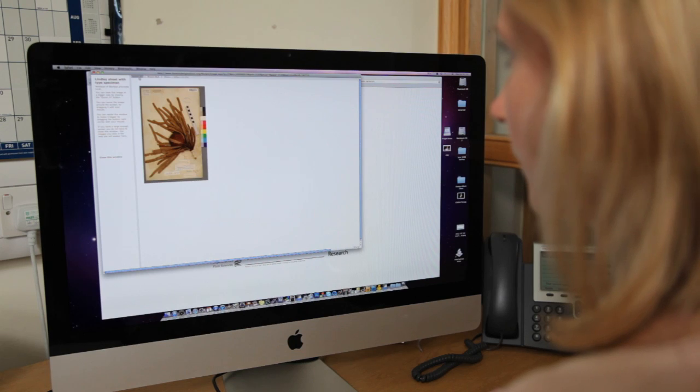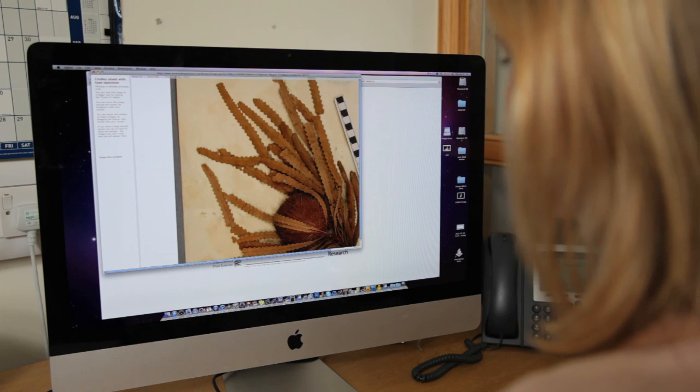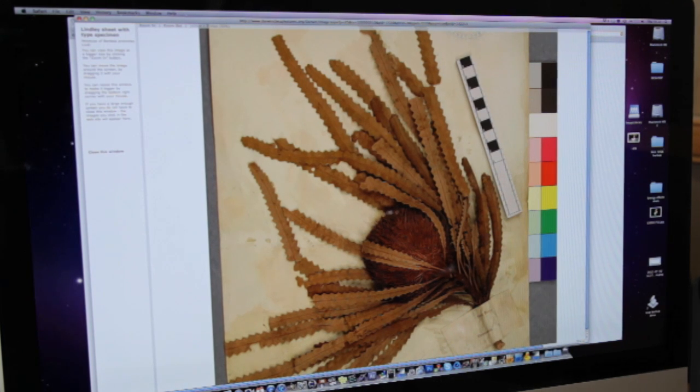Digitised collections are very important, and here in the herbarium we're trying to photograph our specimens as quickly as we can — because the sooner we get experts across the globe looking at these specimens, the sooner we can get them identified.